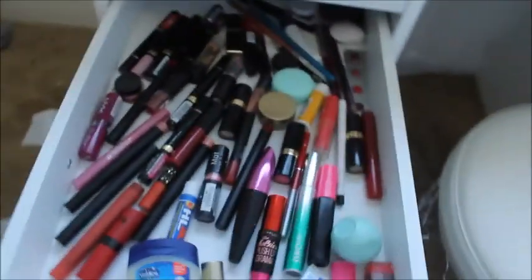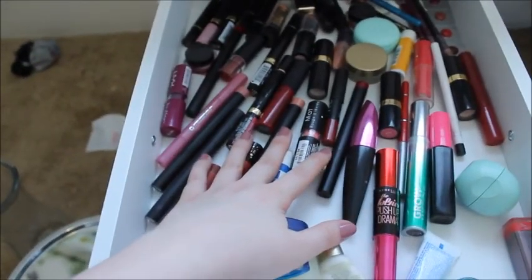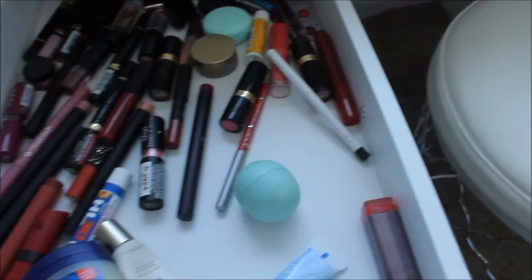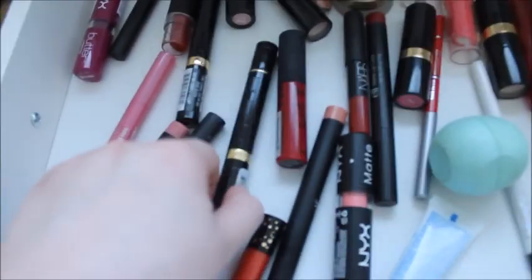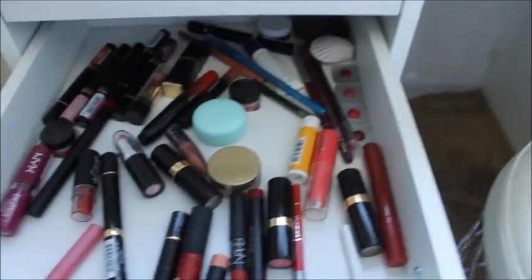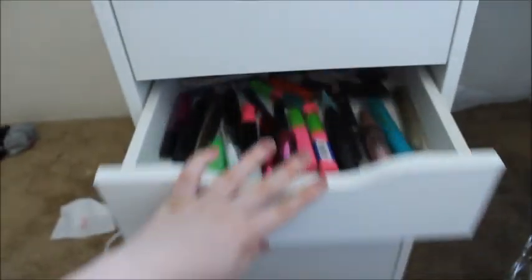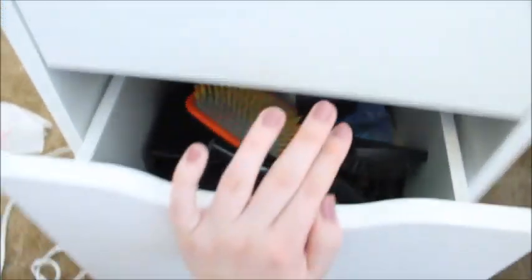Down here I have all my lip stuff — as you can see, nothing is organized. I just filmed a video and I put these mascaras back in the wrong drawer. I just have lots of lip stuff — these Milani ones, some Urban Decay samples, some lipstick, and my favorite lip scrub by Mary Kay. Then I have all my mascaras — I know I have a problem. And then down here is just a bunch of hair stuff, like brushes and things.